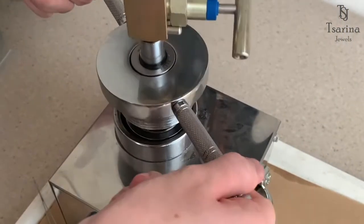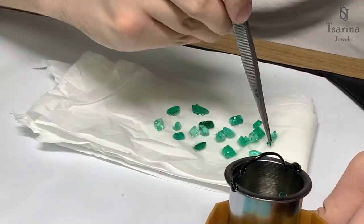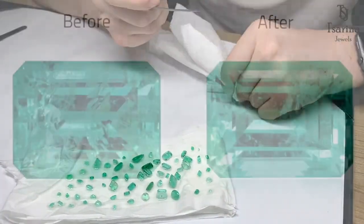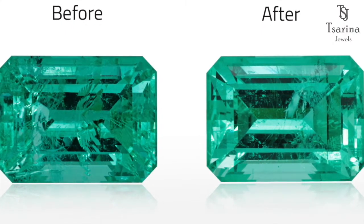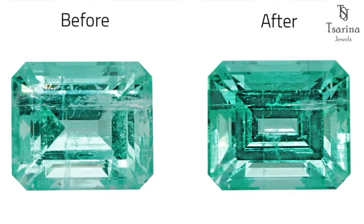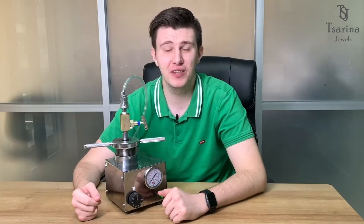We open the lid, remove the stones, and wipe them properly. And let's check the results.